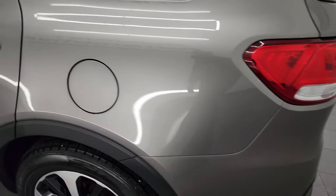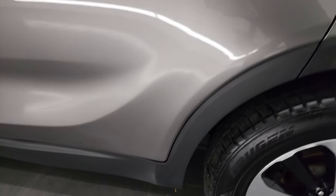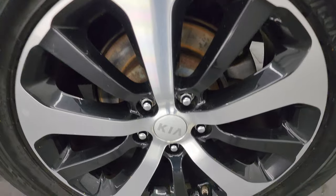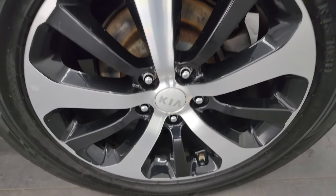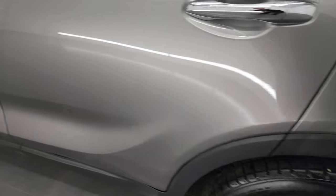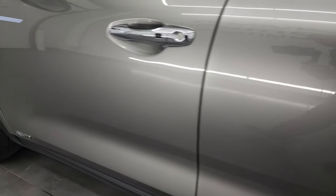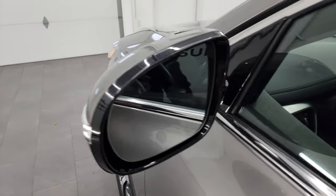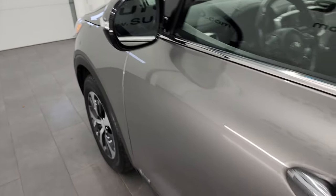Going down the driver's side, it's just as clean as that passenger side — no dents or dings, looks really good. This back wheel is in really nice condition as well. Doors all look really good down the rest of this side of the vehicle. It does come with blind spot monitoring and built-in directional signals on those mirrors.